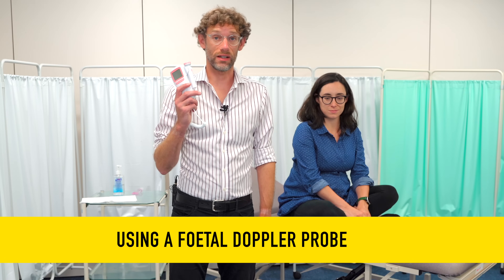Hello and welcome back to the channel. My name's Dr James Gill and you've joined me for another clinical skills session. We are currently 24 weeks pregnant and we thought it would be an appropriate time to do a clinical skills video on how to use the fetal Doppler probe.